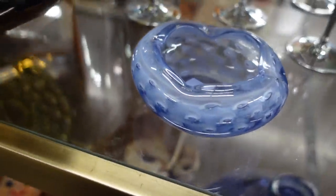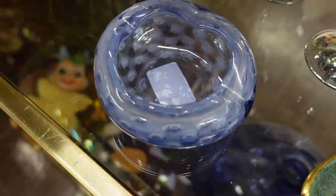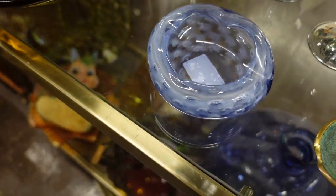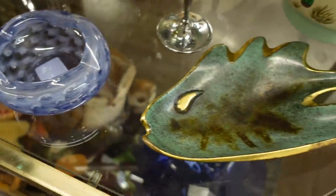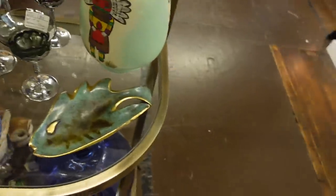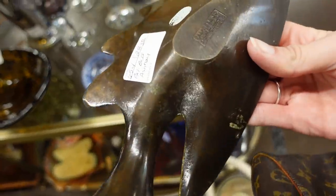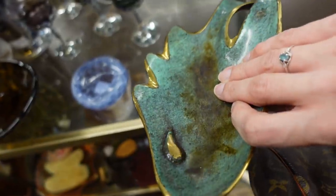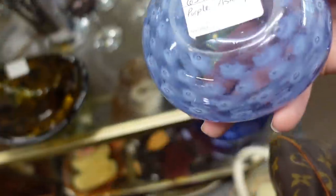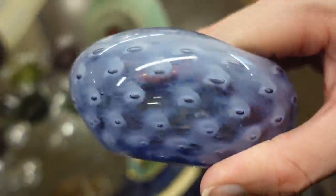As I was actually leaving the booth I noticed this lavender-looking ashtray with the bubbles. It's marked $17 and it is also 30% off, so we might grab that. I'm going to turn it over and see what it says. Oh, it's made in Israel — that is pretty cool. I like this more. Look at the bubbles — it kind of reminds me of like the Milky Way. It's really neat looking.